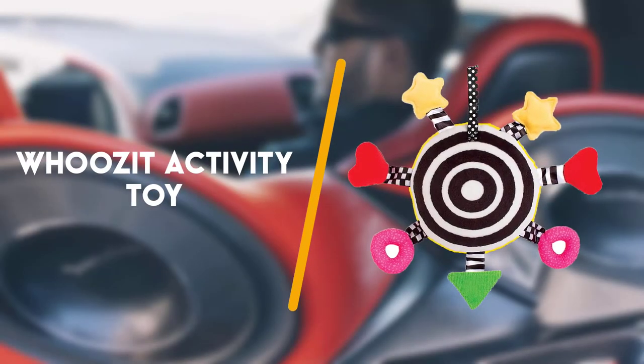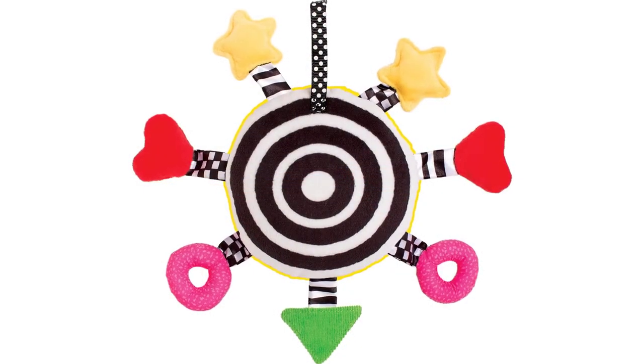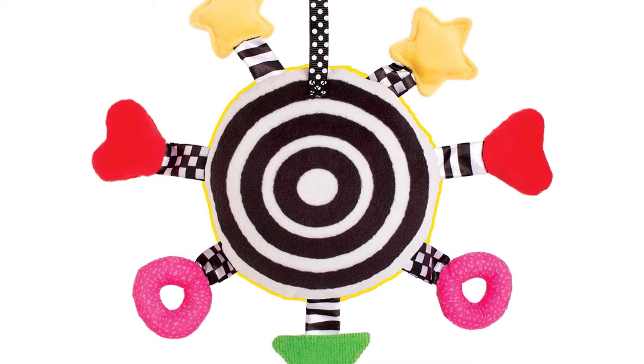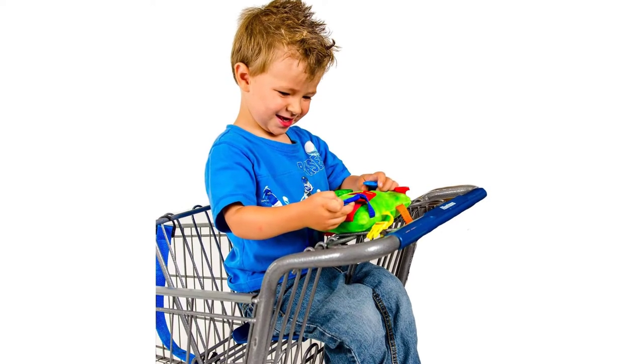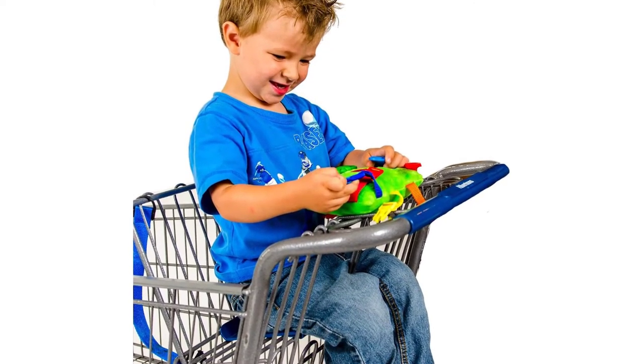First up is the Huse activity toy. This Huse from Manhattan Toy is one of the craziest looking toys but kids are downright delighted by it. There's so much to see and do with bold patterns and colours on one side and a contrasting black and white pattern on the other.